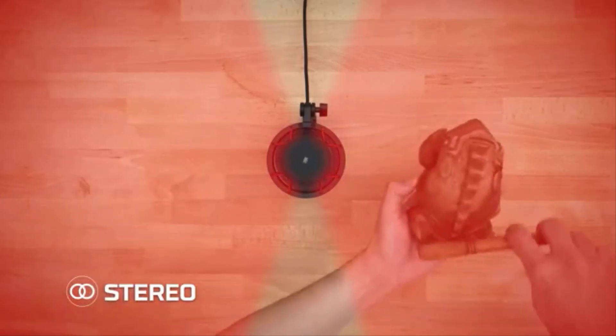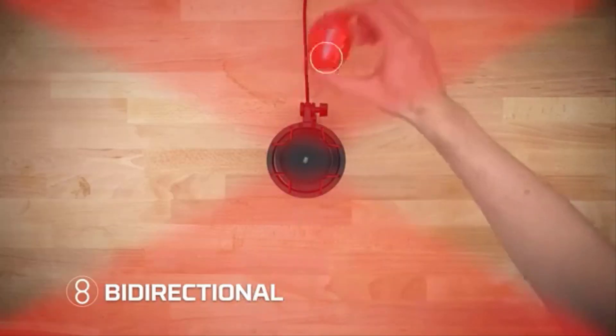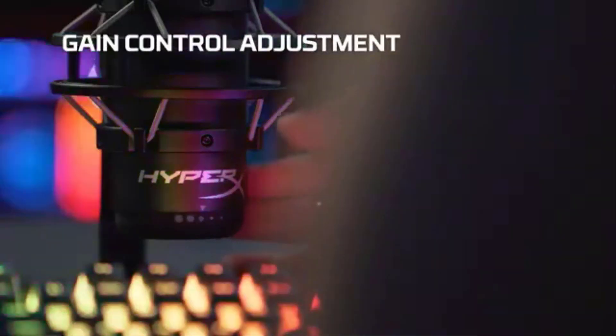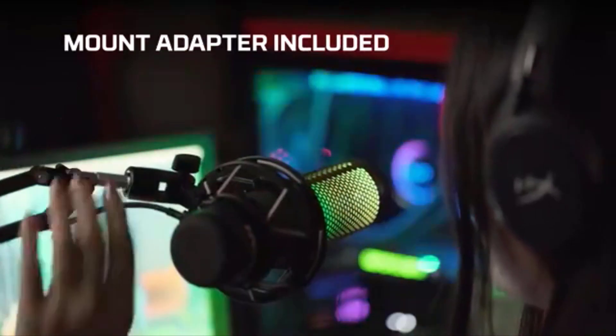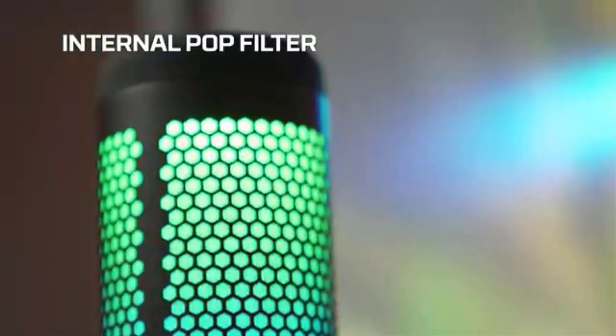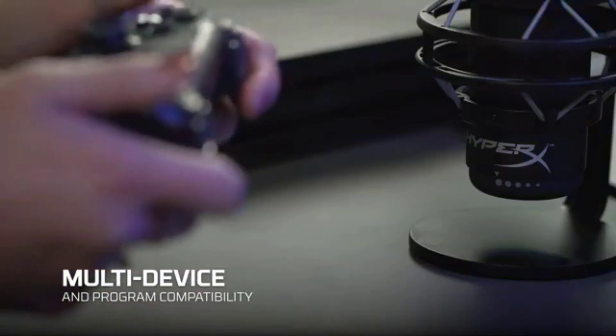The built-in pop filter is also a nice touch, considering positioning issues with a cheap pop shield that never quite stays where it's supposed to when mounted. The touch-sensitive mute button at the top of the microphone is excellent too. Often mute buttons and switches make a loud click when recording — this doesn't.